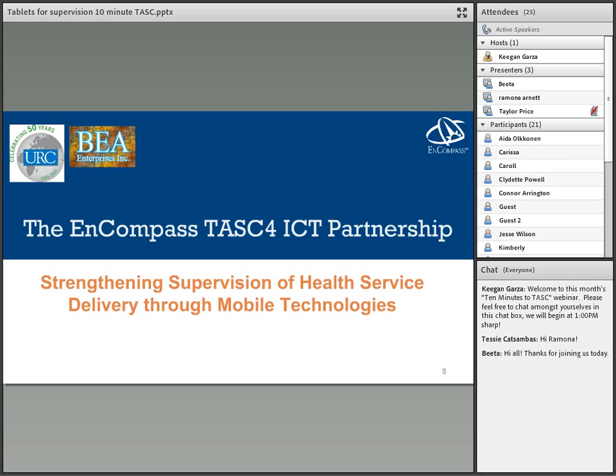Today, our presentation is being brought to you by two partners, BA Enterprises and URC. Our speakers will share the story of how tablets are being used to strengthen supervisory systems and improve health service delivery in USAID's primary health care project in Iraq and TB Care II programs.